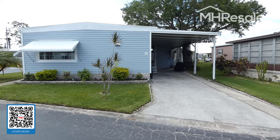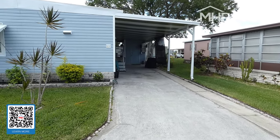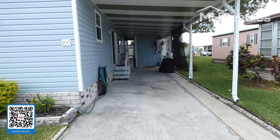This home is located in the 55-plus resident-owned community of Clearwater Cascades. This property does include the co-op share in the community.